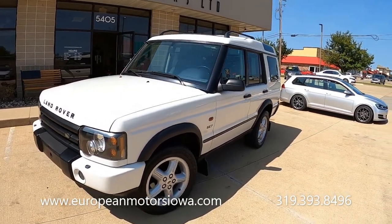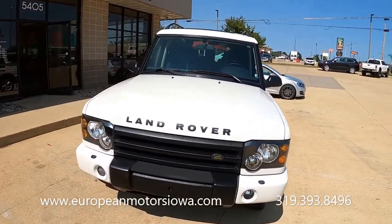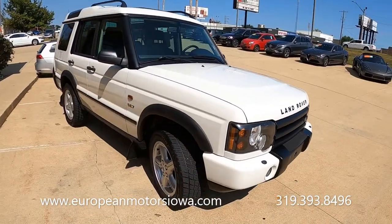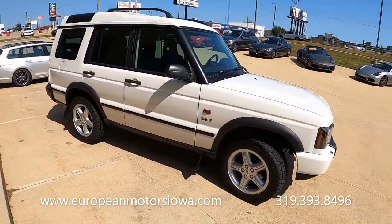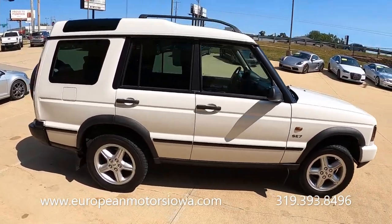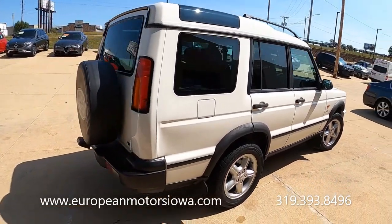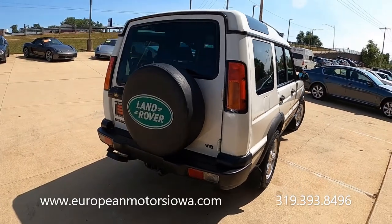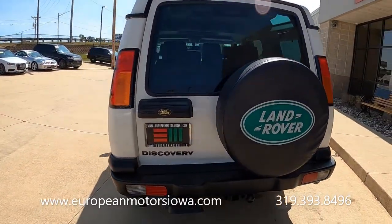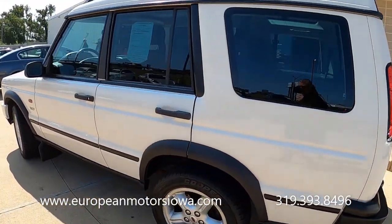It is disco time — we've got disco fever here at European Motors in Cedar Rapids. We're going to do a walk-around and test drive of this beautiful 2003 Discovery 2, affectionately known as a 'disco' to all the Land Rover geeks out there on YouTube. This is a pretty clean one. It was locally traded — the gentleman who owned it had it for the last 14 years, and prior to that it was owned in the South Carolina/Florida area.